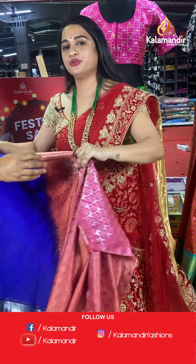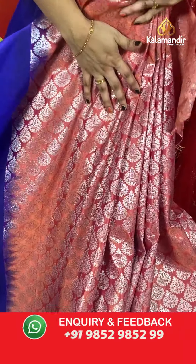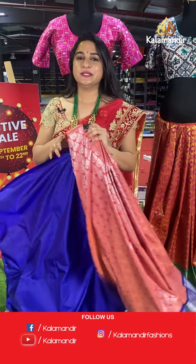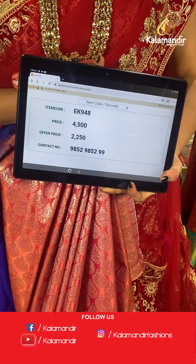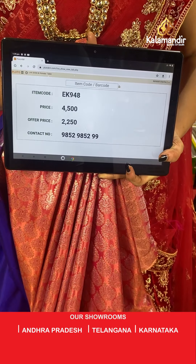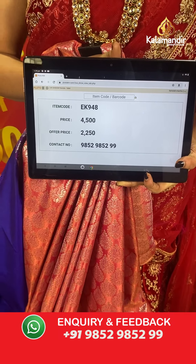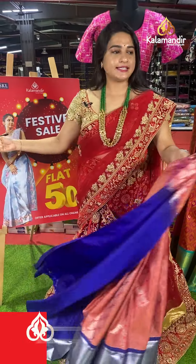Here comes a beautiful peach and purple colour combination. The body has floral butis. The border contrasts with parsley floral weave, cross lines, and temple design, paired with a contrast plain blouse. Code: EK948, actual price ₹4,500, offer price ₹2,250. To place an order, take a screenshot and share on WhatsApp 9852985299.